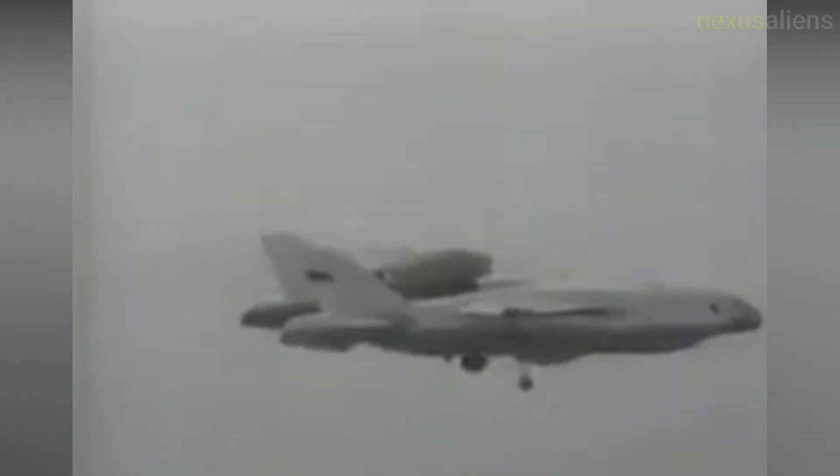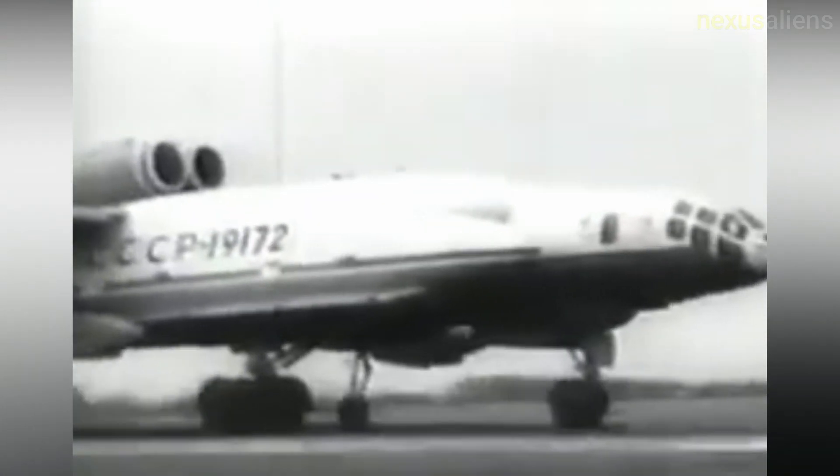A ground effect vehicle, also called a wing-in-ground effect, ground effect craft, wingship, flare craft, or ekranoplan, is a vehicle designed to attain sustained flight over a level surface by making use of ground effect — the aerodynamic interaction between the wings and the surface. A ground effect vehicle needs some forward velocity to produce lift dynamically, and the principal benefit of operating a wing-in-ground effect is to reduce its lift-dependent drag.